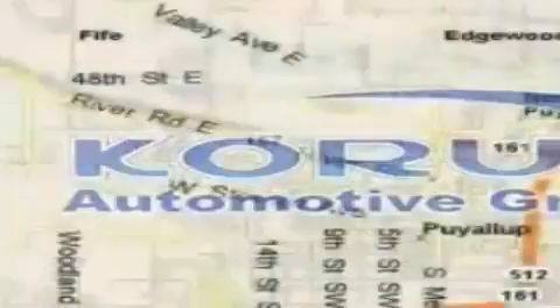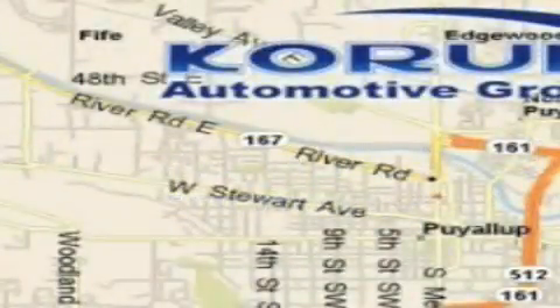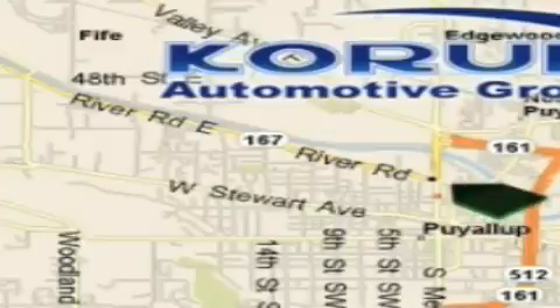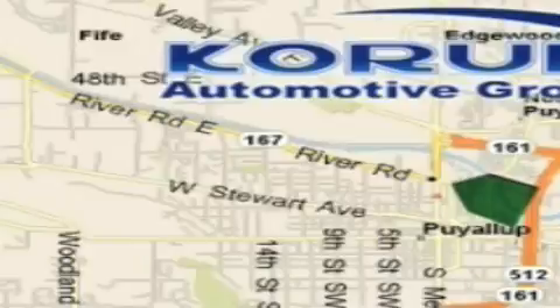Coram Automotive Group is located at the corner of River Road and Meridian in Puyallup. Coram has been serving our customers since 1956, providing excellence in sales and service of new Fords, Mitsubishi and Hyundai products along with a huge selection of pre-owned vehicles. Come visit Coram Corner or email our internet staff at iteam at coram.com.